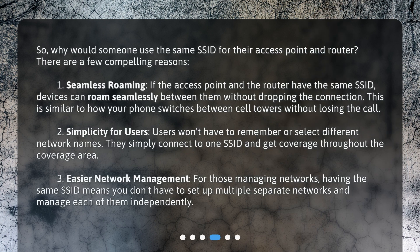So, why would someone use the same SSID for their access point and router? There are a few compelling reasons. First, seamless roaming: if the access point and the router have the same SSID, devices can roam seamlessly between them without dropping the connection. This is similar to how your phone switches between cell towers without losing the call. Second, simplicity for users: users won't have to remember or select different network names — they simply connect to one SSID and get coverage throughout the coverage area.